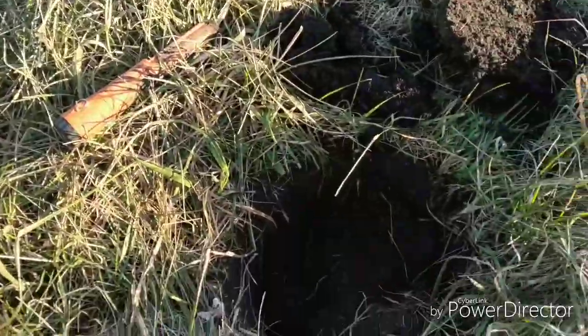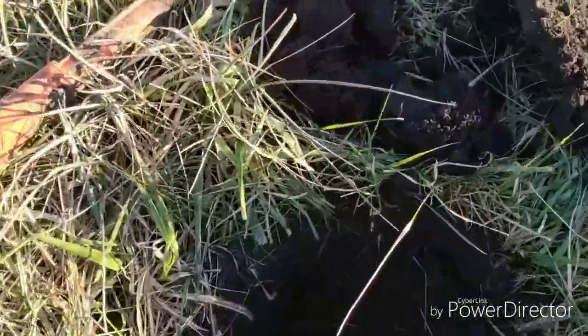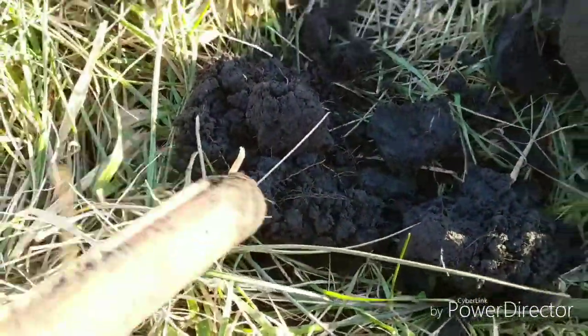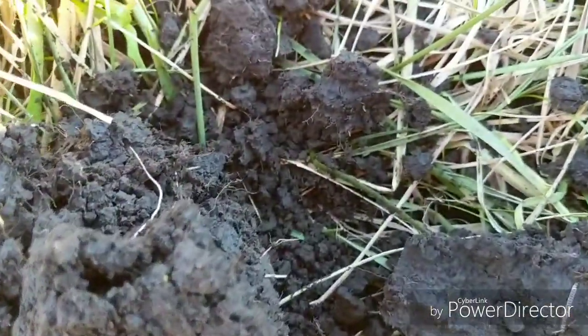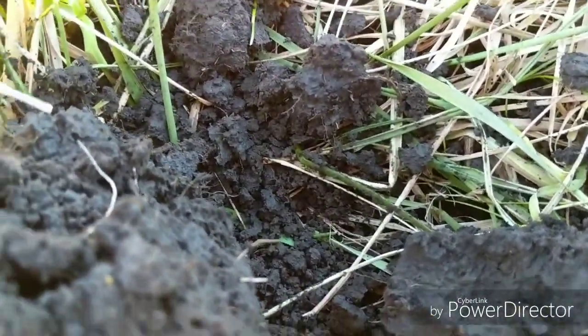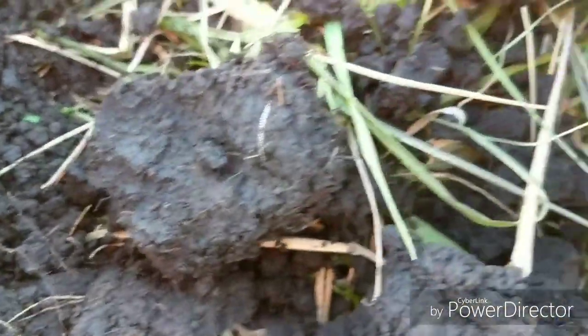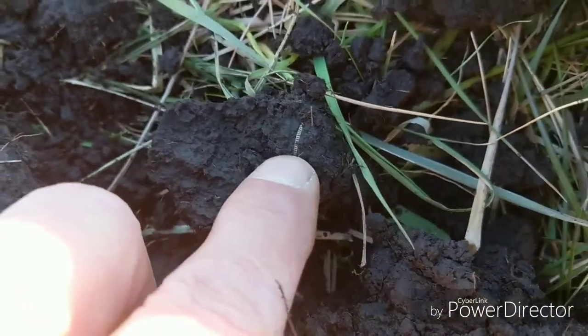All right, I'm back. We've got another hole, and way over here somewhere, I saw it. Right there. Can you guys see that little silver rim right here?